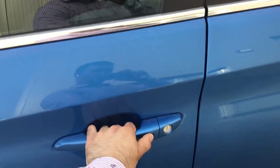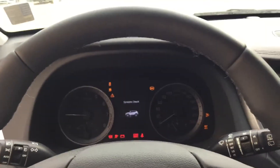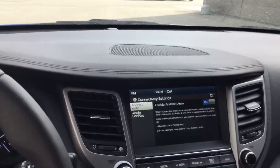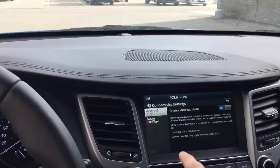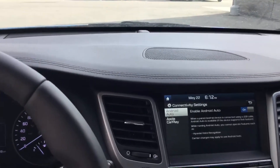Push a button to lock, push button to unlock. Inside: push button start, and an eight-inch touchscreen with navigation and Android and Apple connectivity. It's as easy as connecting and setting up your Bluetooth.